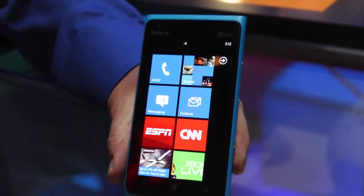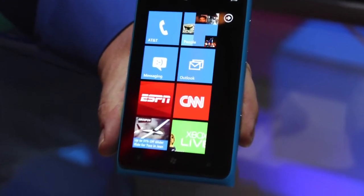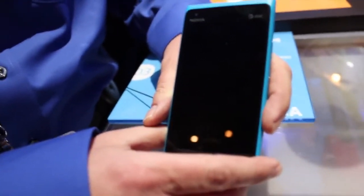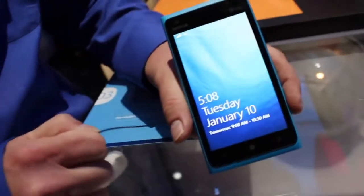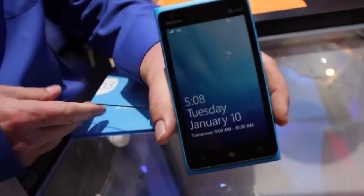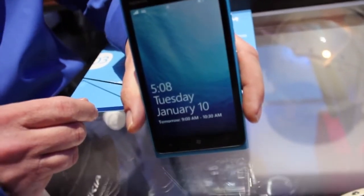But overall, first hands-on impressions were amazing. It was snappy. It looks good. It's a beautiful device. It has colors on the screen that just pop, because it's a WVGA ClearBlack display. It is a little bit low resolution at WVGA on a 4.3-inch display, but it's not really that bad. It looked very, very good, and the colors were just so bright and exuberant.